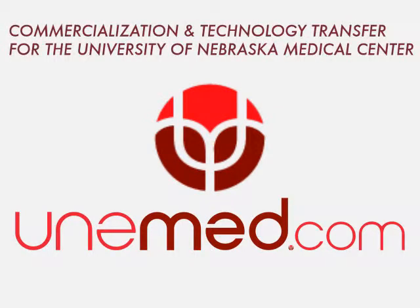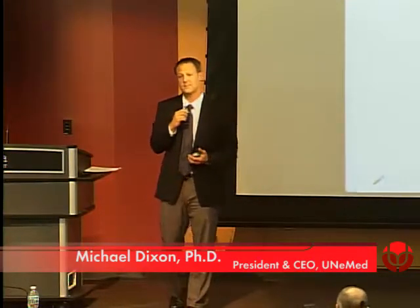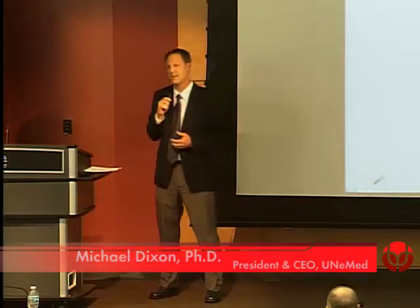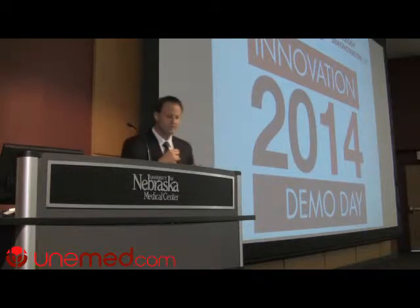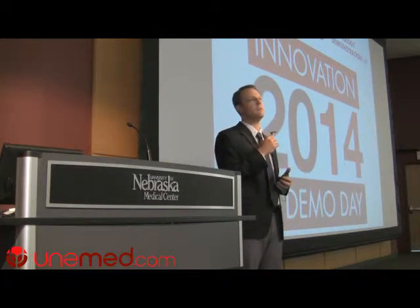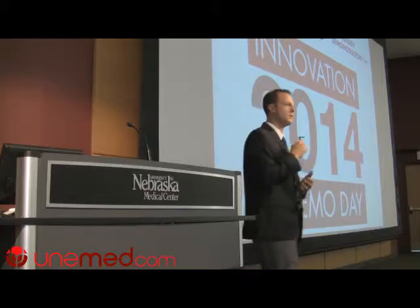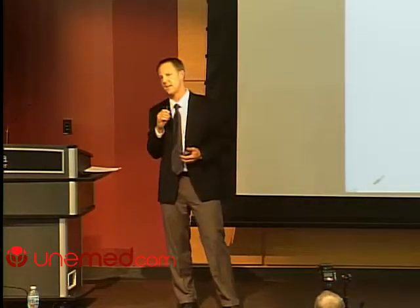There will be a reception immediately after this in the DRC2 auditorium where we'll have a chance to mingle with the speakers and talk to the company people. I'm Michael Dixon with Unimed. Unimed is a technology commercialization and development entity here at UNMC. Our goal is to see technologies created in the lab developed into products that help improve healthcare.